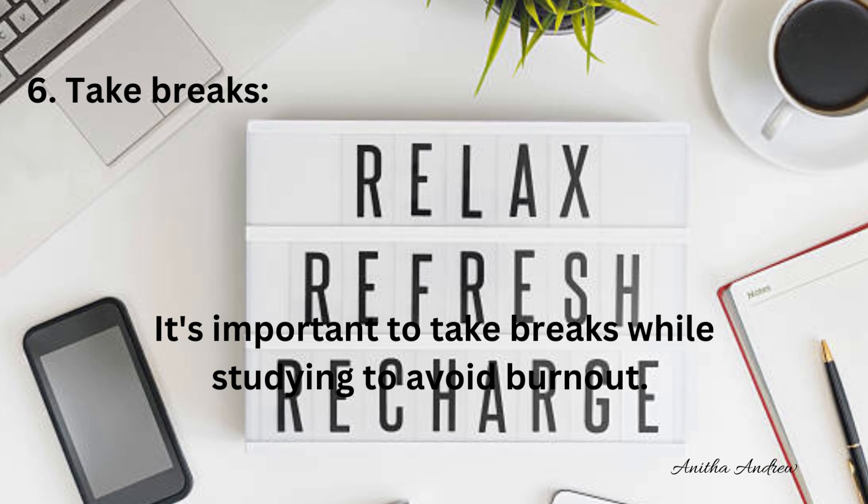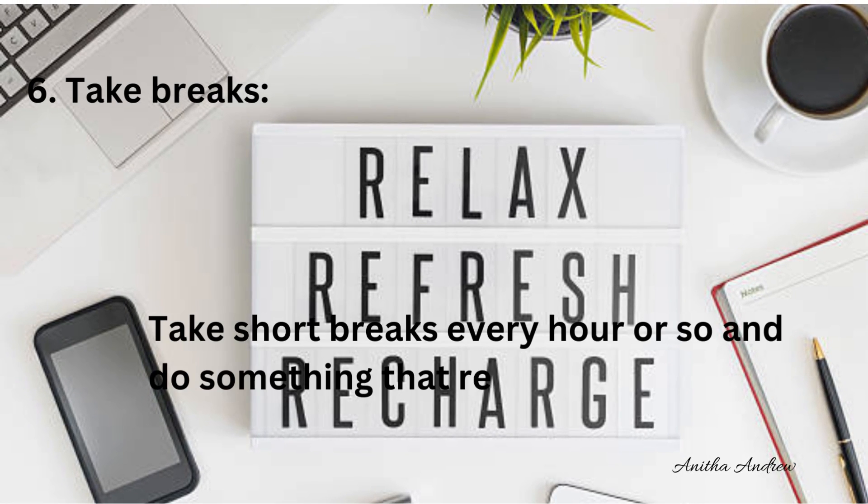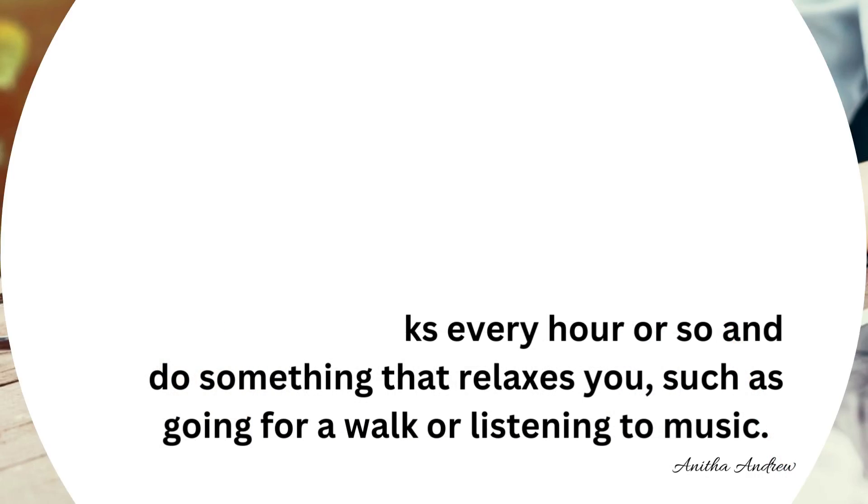Tip 6: Take breaks. It's important to take breaks while studying to avoid burnout. Take short breaks every hour or so and do something that relaxes you, such as going for a walk or listening to music.